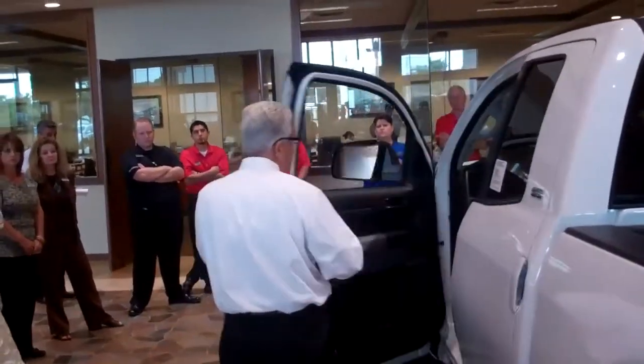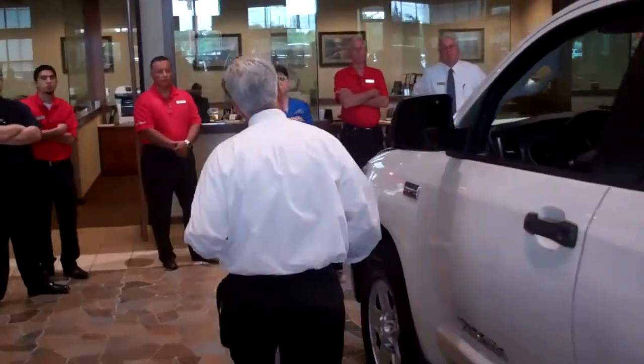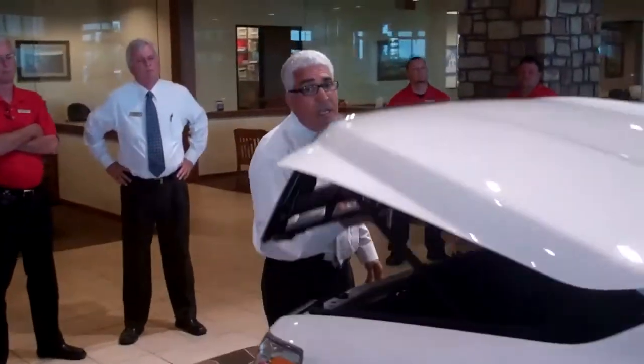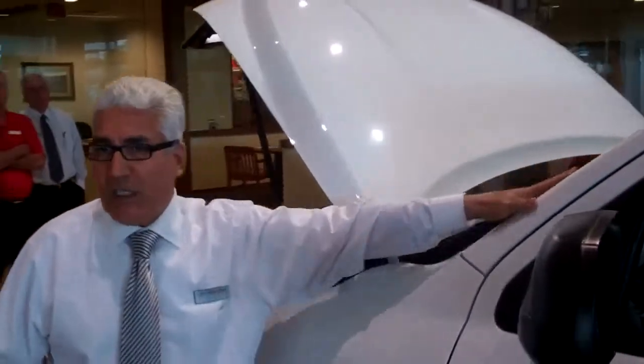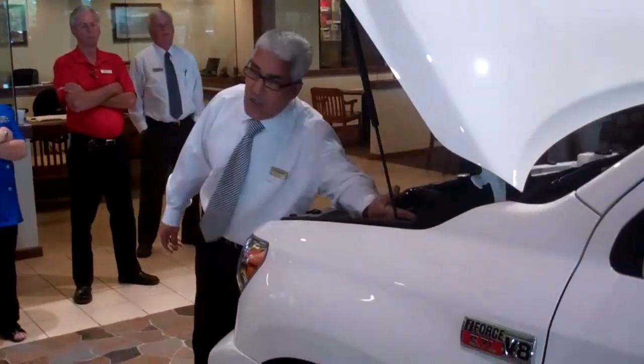If you look at the front, this truck is basically different. You have a crumple zone in the hood — that's a big advantage. In a crash, this crumple zone ensures the hood does not fly up into the windshield.